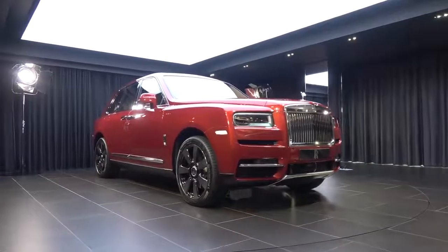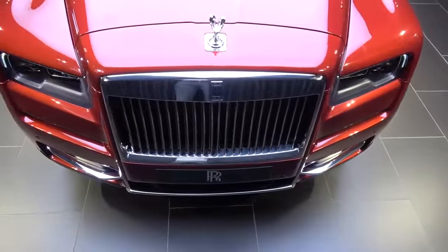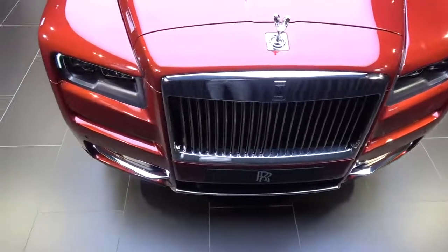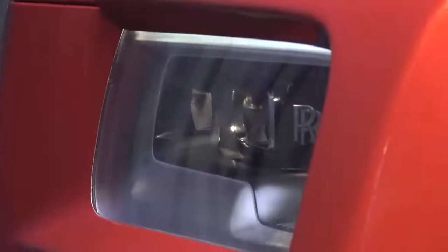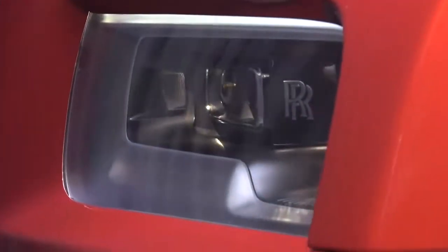So let's talk about the powertrain before we talk about what it's like to be inside. The engine is the transplant from the Phantom 8 — it's the 6.75 litre V12. There is actually 50 newton meters less of torque, but it's running 563 brake horsepower. Absolutely no slouch, and the torque is still vast at 850 newton meters. This is going to have plenty of twisting effort to pull you out of any sticky situations — that is the breadth of ability that this car now has.